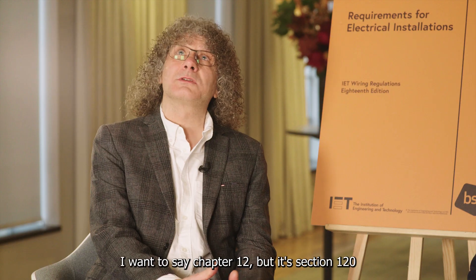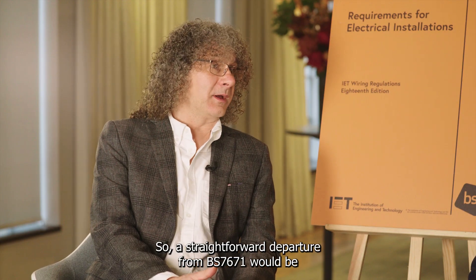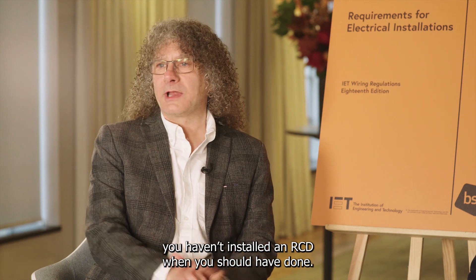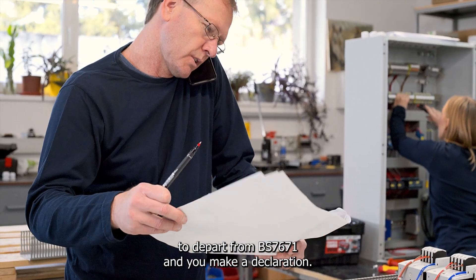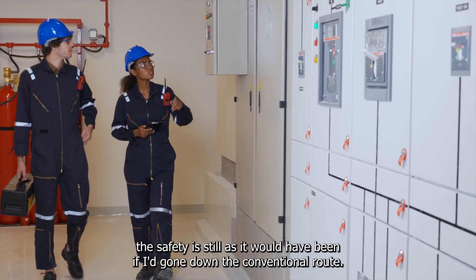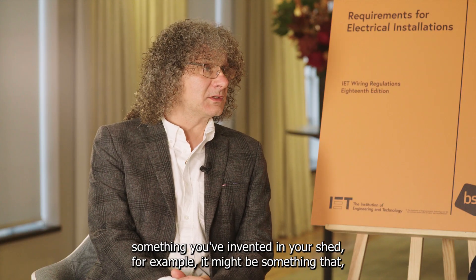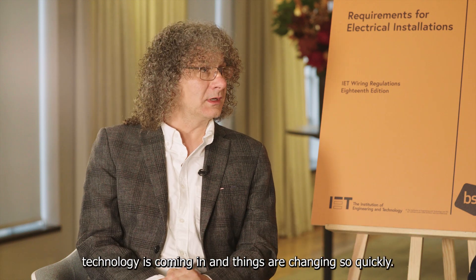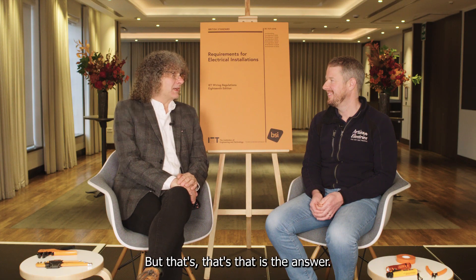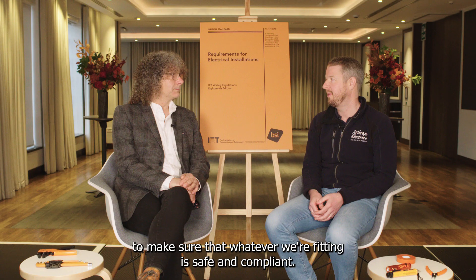BS 7671 does have it in chapter 12, section 120, specifically clause 120.3, which allows you to make intended departures. A straightforward departure would be not installing an RCD when you should — that's an unintended departure. But an intended departure is when you deliberately depart from BS 7671 and declare that you've done something different, while confirming the safety is equivalent to the conventional route. Standardisation takes a long time, so the onus is on us as installers to ensure whatever we're fitting is safe and compliant.